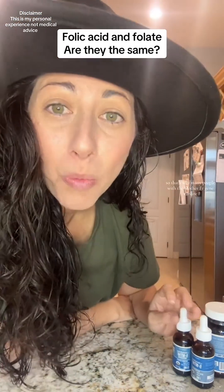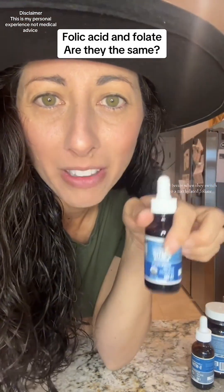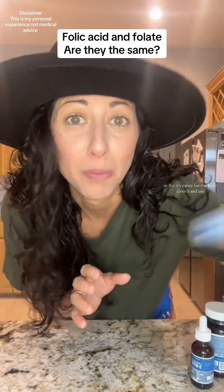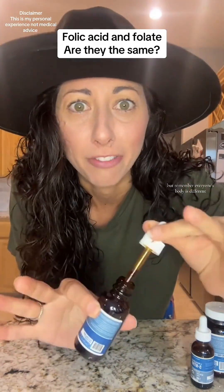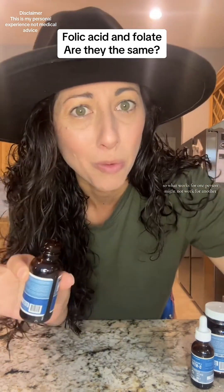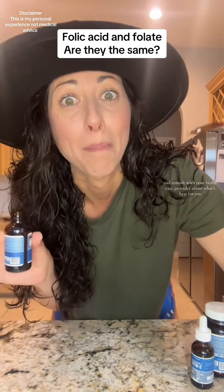That's why many people with the MTHFR gene variant feel better when they switch to methylated folate and B12 — it's easier for the body to absorb and use. But remember, everyone's body is different, so what works for one person might not work for another. It's important to listen to your body and consult with your healthcare provider about what's best for you.